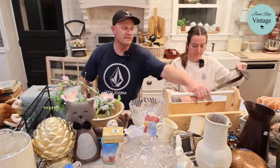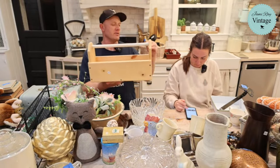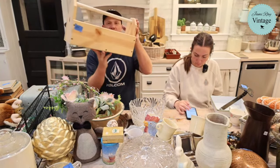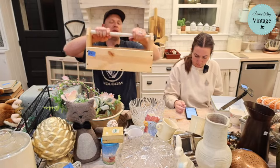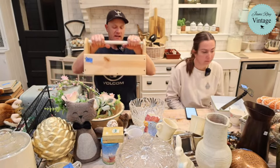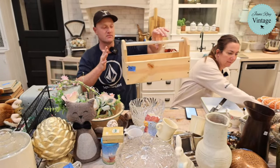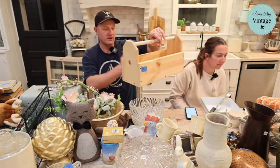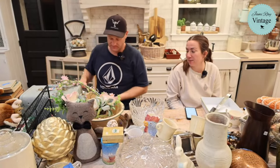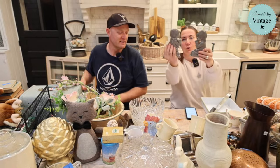We've painted PVC in the past — this is not our first time running into this. The rest of the tote has routered edges; someone spent a lot of time making this thing. It was probably a shop project. It was two dollars. We're going to paint it up fun and it's going to be $28.95. I always like it when somebody else does the hard work and builds it for us.